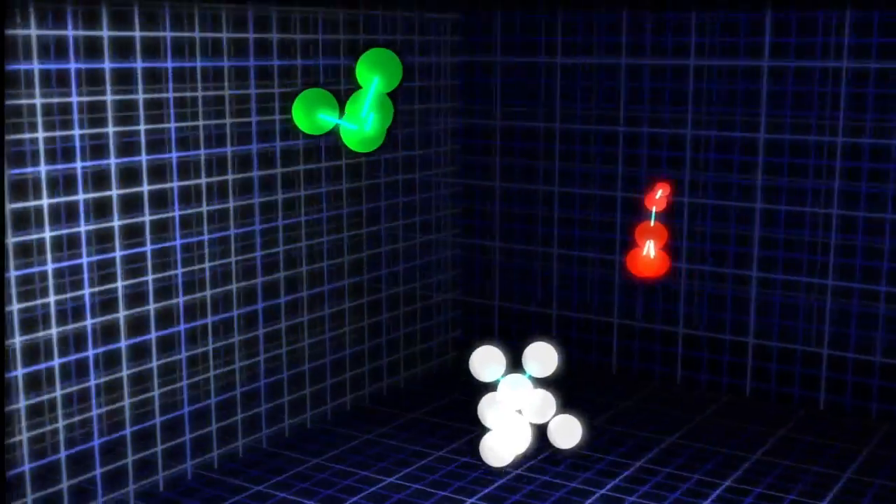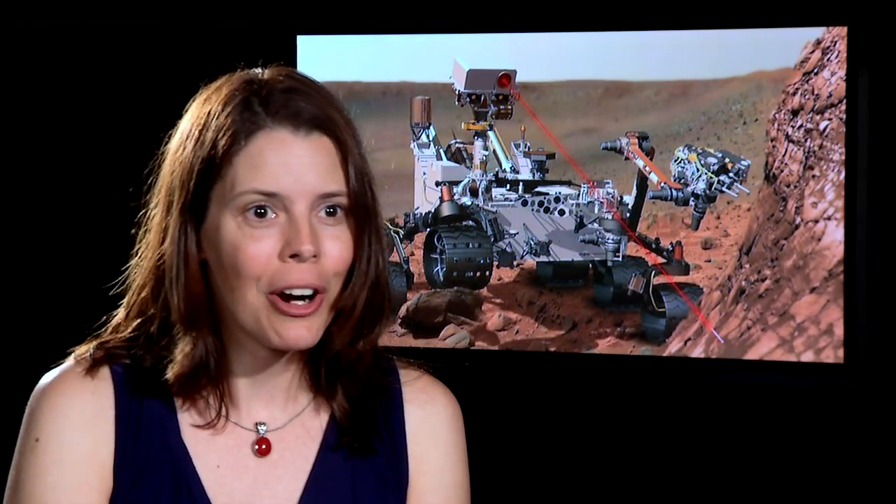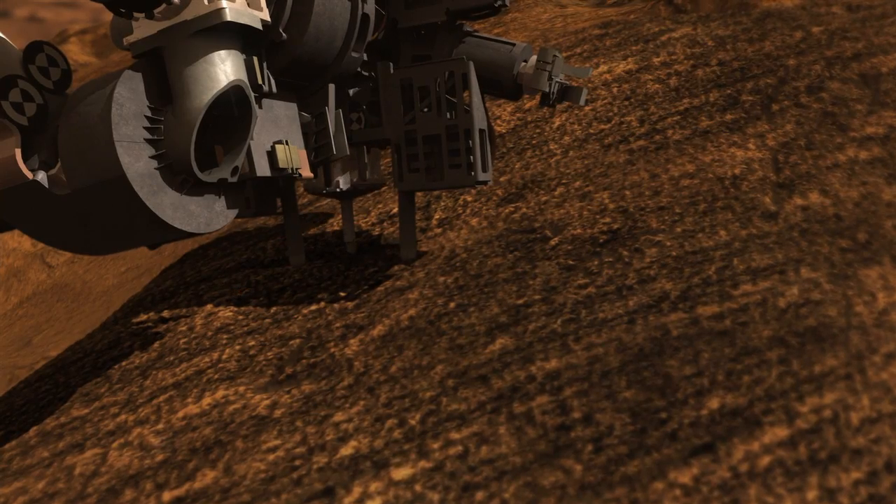The isotopes of those gases will tell us about the processes that formed them. In particular, it helps us identify organic molecules that might be present. And that is a big secret of Mars — where are those organic molecules and where did they come from? SAM will help us identify those.